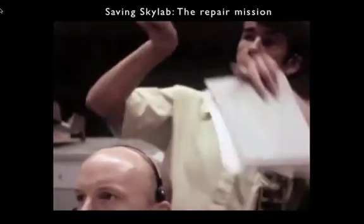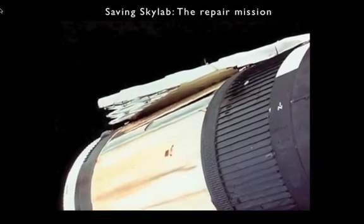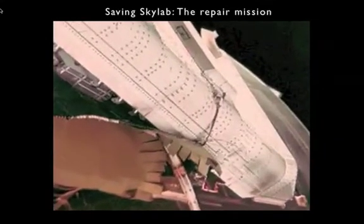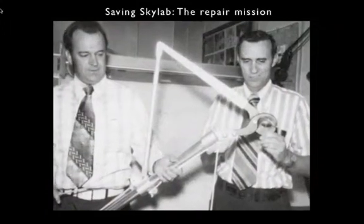They went on board the station and stuck that parasol through a scientific airlock, then opened it and drew it down next to the station. Right away, temperatures began to fall. But the stuck solar panel — the one solar panel still left — was held to the side by a strip of debris from the meteoroid shield that tore off, so it couldn't open and provide electrical power.